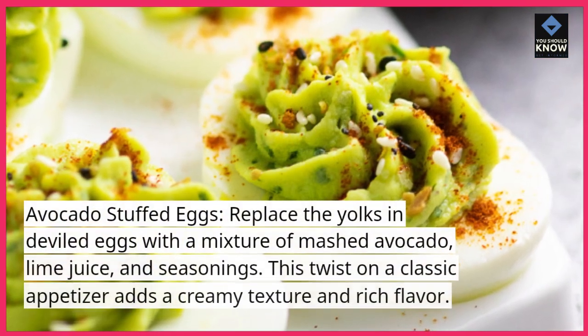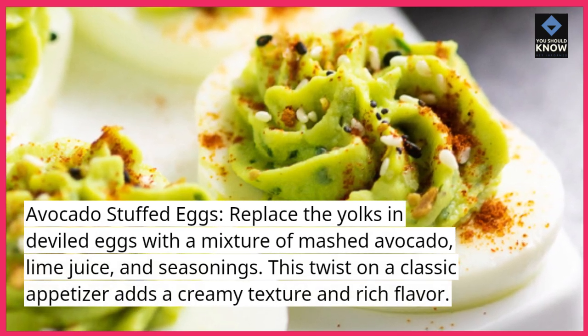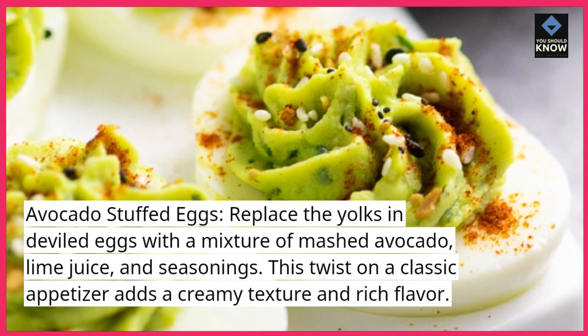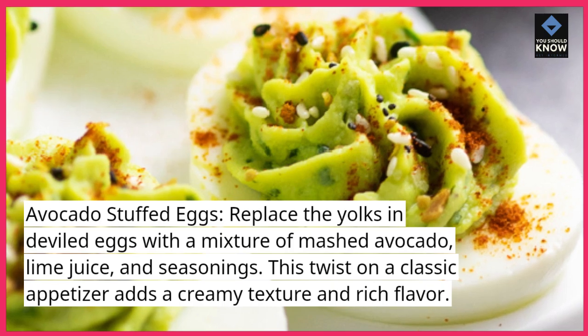Avocado Stuffed Eggs. Replace the yolks in deviled eggs with a mixture of mashed avocado, lime juice, and seasonings. This twist on a classic appetizer adds a creamy texture and rich flavor.